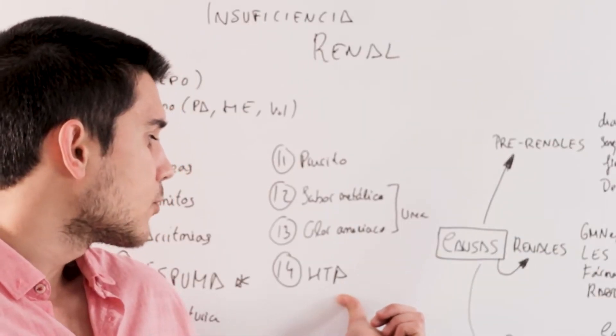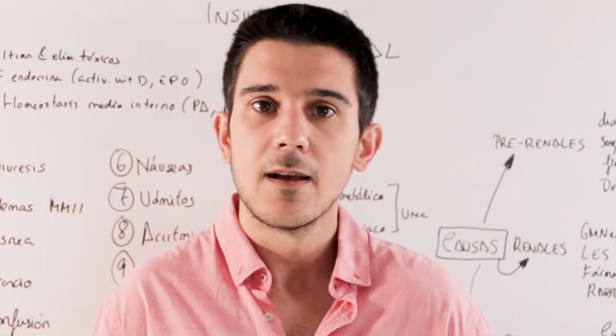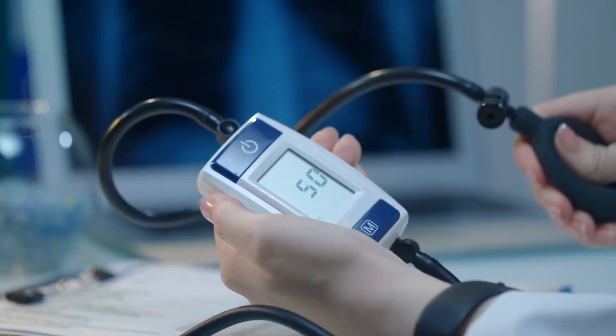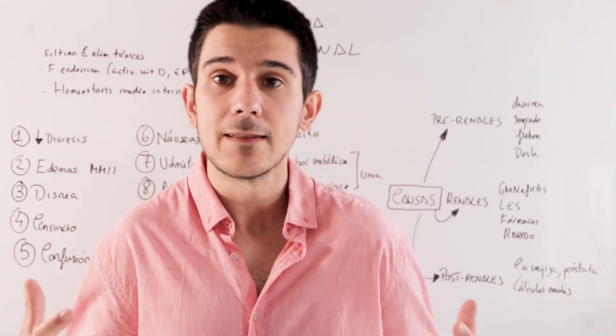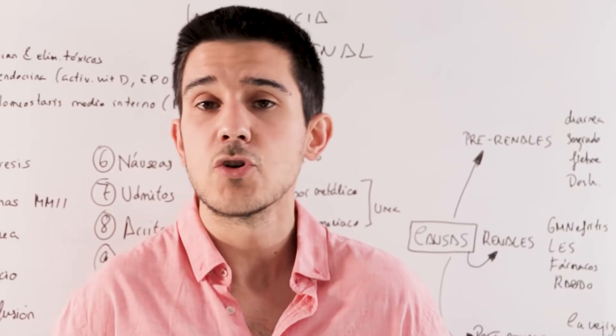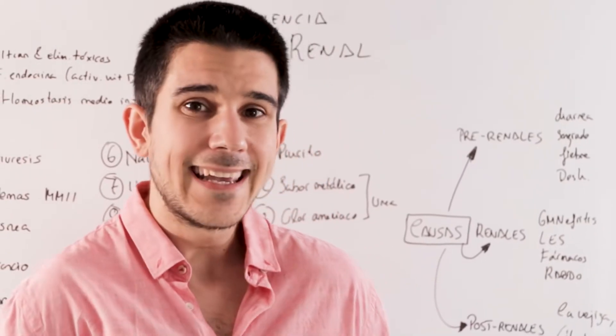The last point, number 14, is high blood pressure. Your blood pressure figures may skyrocket because the kidney handles the balance of fluid volume within the body, so if it doesn't fulfill that function, the pressure can skyrocket.